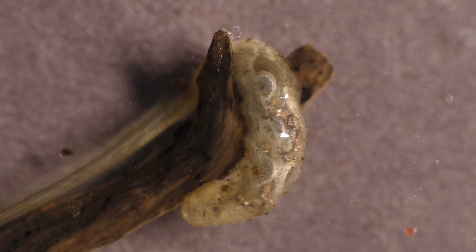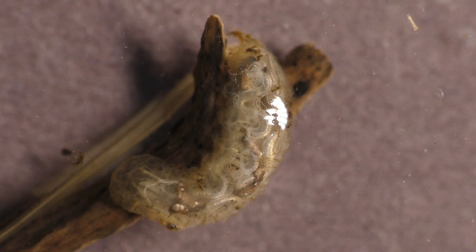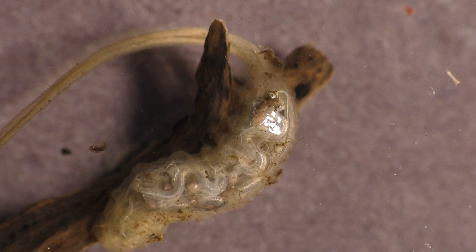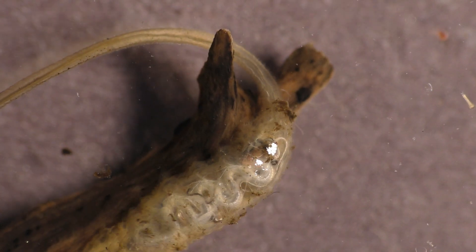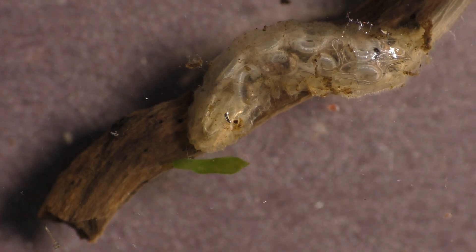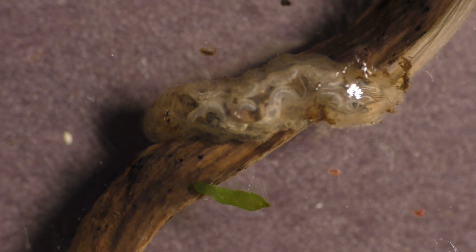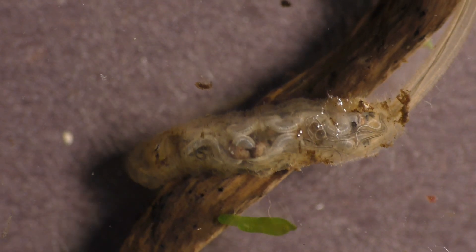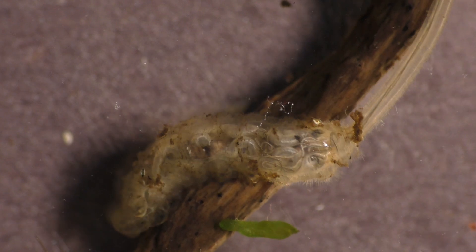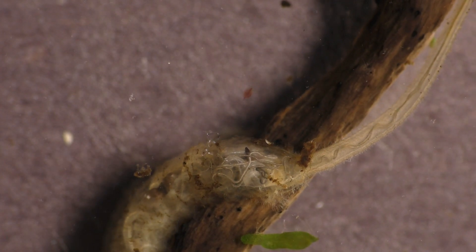These bizarre creatures are also linked to a condition where they can get into an animal's body and feed on the living tissue. This can happen if you ingest food or water that has been contaminated by the larva. These rat-tailed maggots are so durable that they can even survive in the harsh acidic conditions that are found in the human stomach.